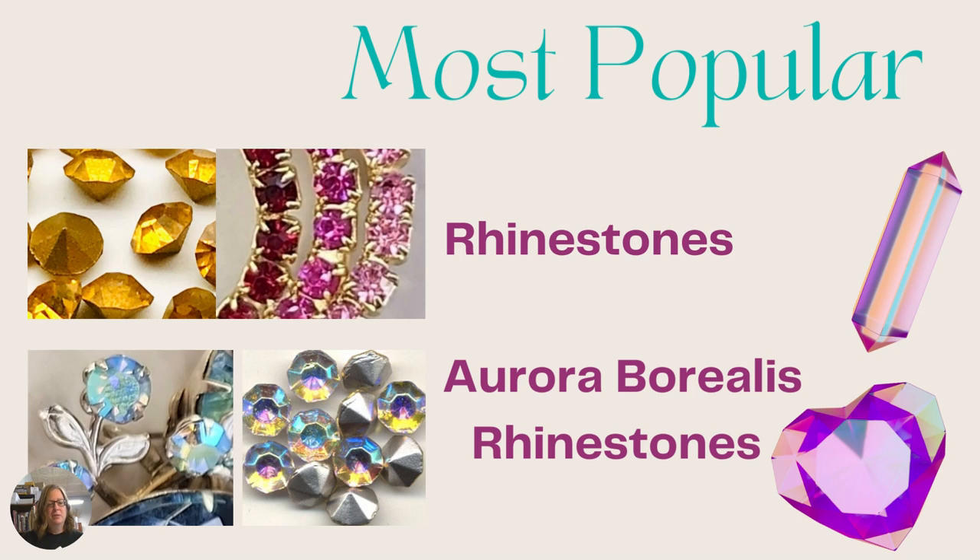The ones on the bottom are called Aurora Borealis rhinestones — you can shorten it by saying AB rhinestones. They have an iridescent coating on them and they were created by Swarovski in 1955, so you won't find these until after 1955. You'll find a lot of them and they are gorgeous.